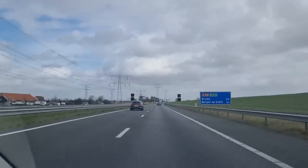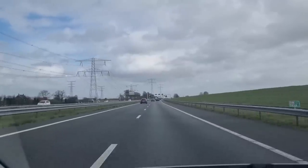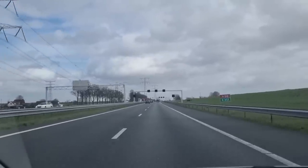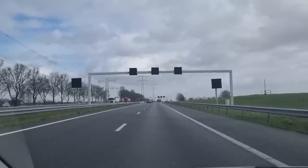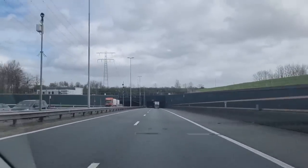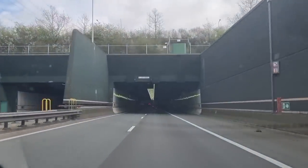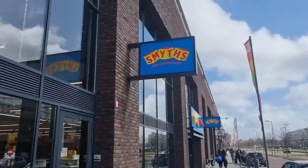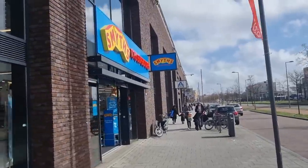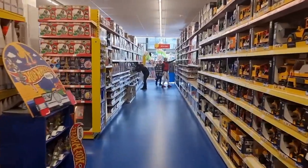A lot of diecast collectors in the Netherlands are asking themselves what can we expect from the diecast section in the new Smiths Toys superstore that just opened in Amsterdam and Rotterdam. I'm only going to the one in Rotterdam, but at this moment that is the biggest Smiths Toy Store in the Netherlands. We've arrived at Smiths Toy Superstores - first time here - and we're going to find out if they have a good diecast section.